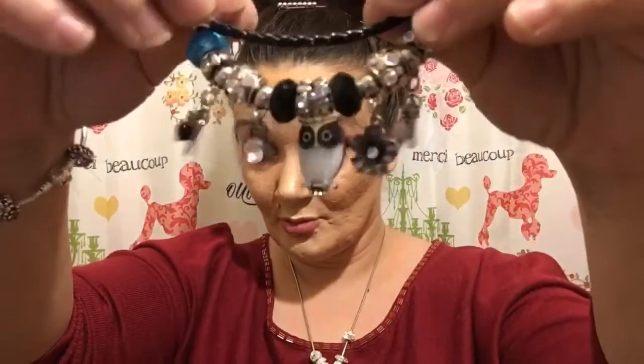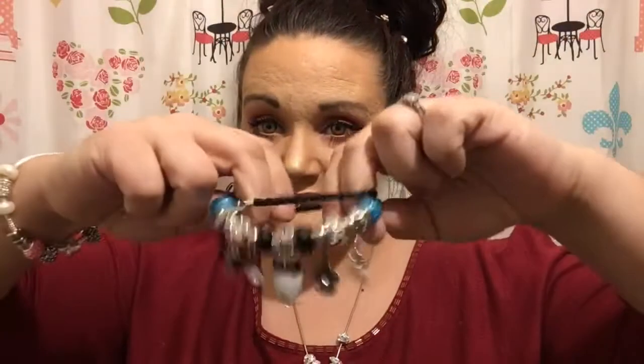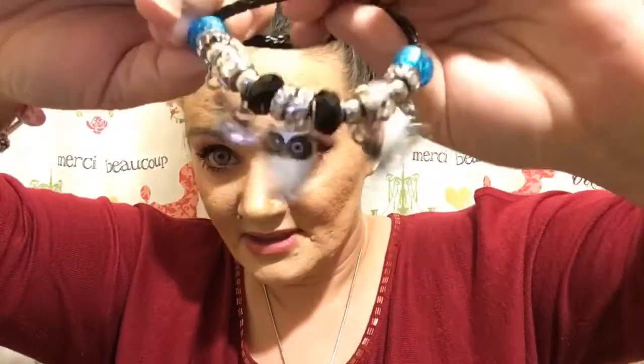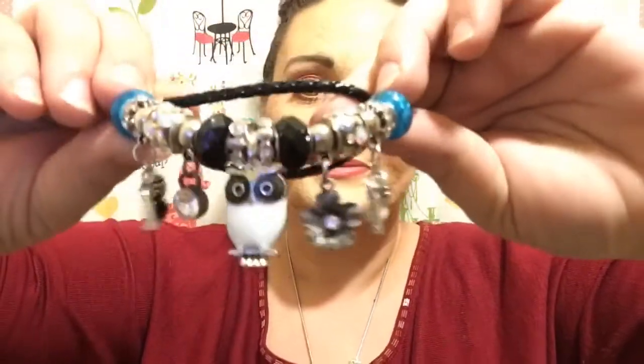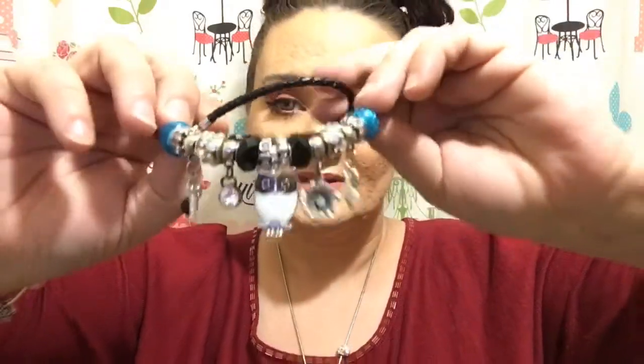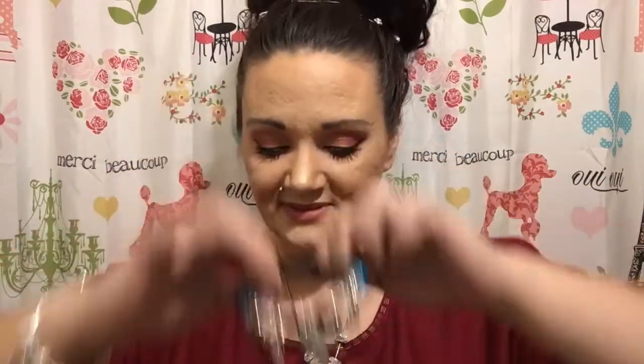Another one just like that that I just made — this one has a little more to it. It has the owl, the flowers, things like that. But again, this can also be a necklace, or like I said, it could be the charm bracelet, and the charms can be switched out.